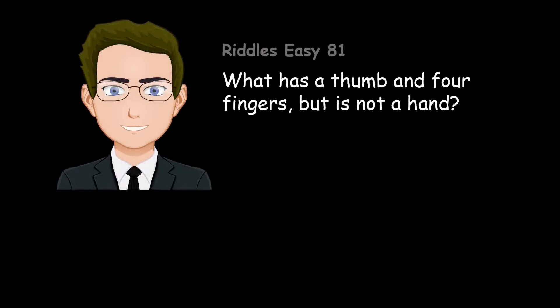What has a thumb and four fingers, but is not a hand? A glove.